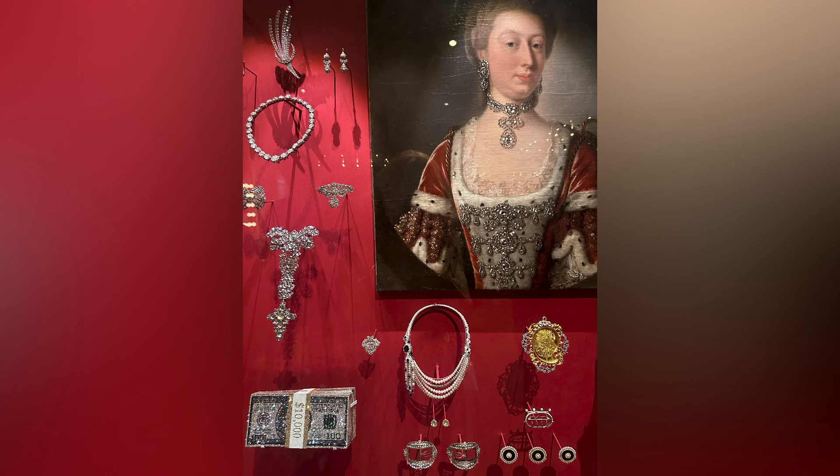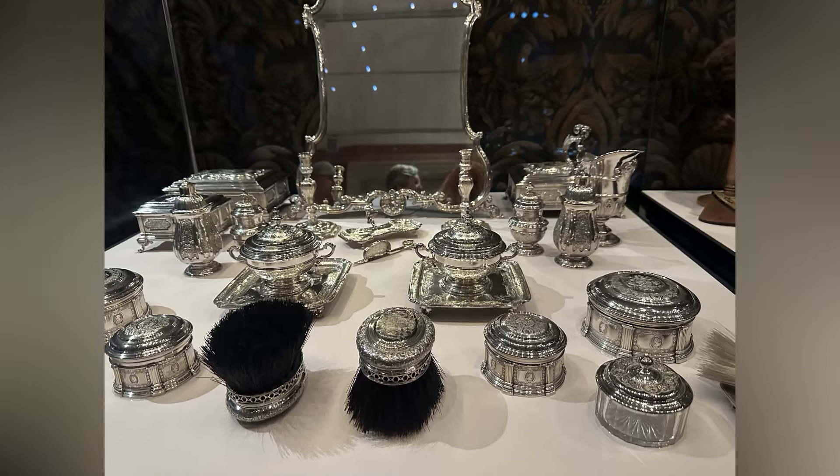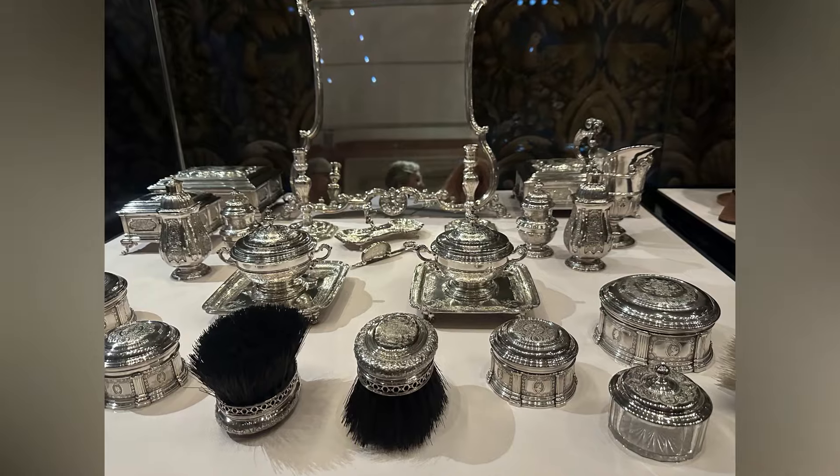Crown jewellery, shoes, and embroidered garments formed a large part of the show.